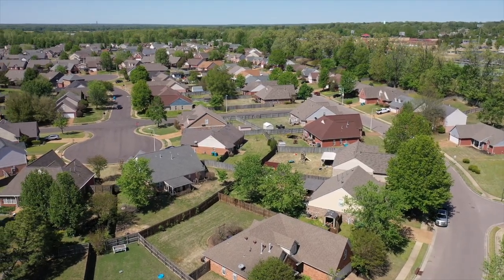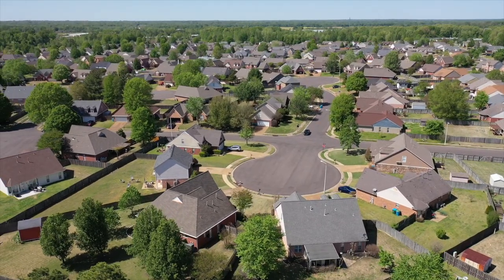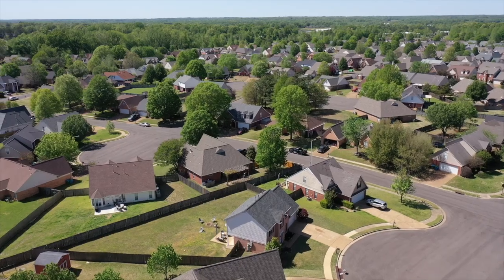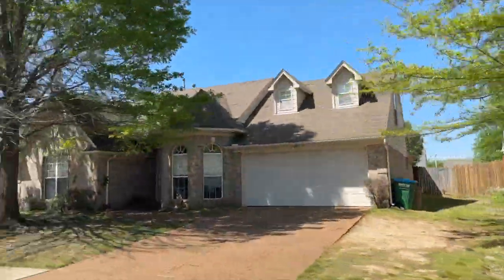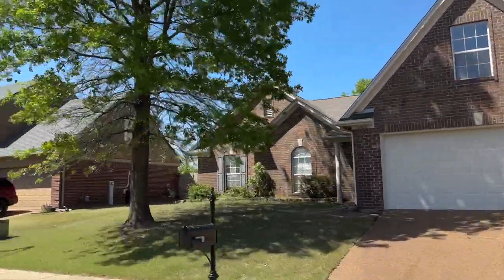Most of these homes were built in the early 2000s. They're around 1,800 to 2,200 square feet — three beds with a bonus room, or four beds, and two and a half baths. You're getting a decent amount of space. These are nice homes, mostly brick on a concrete slab, and a lot of them have a second-story bonus room with an extra bath upstairs.